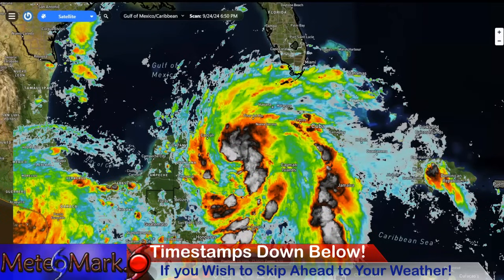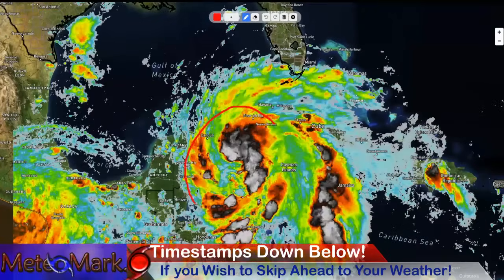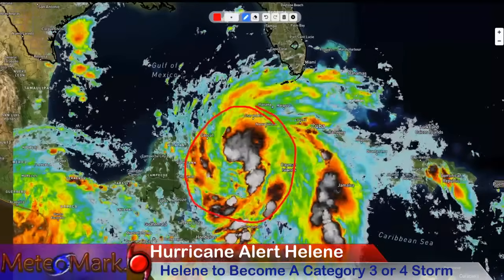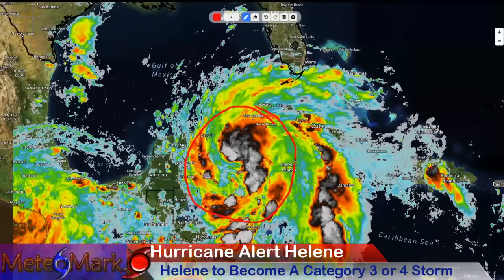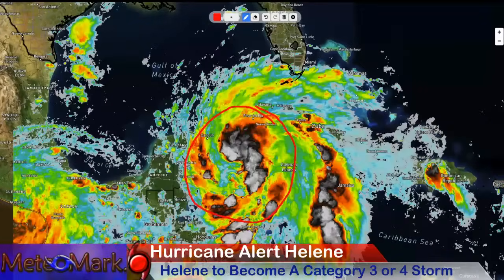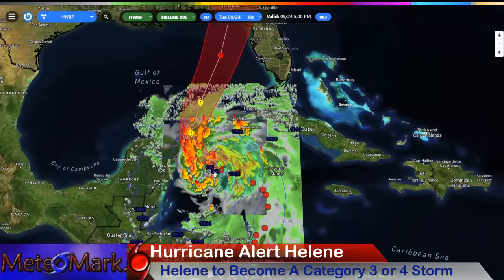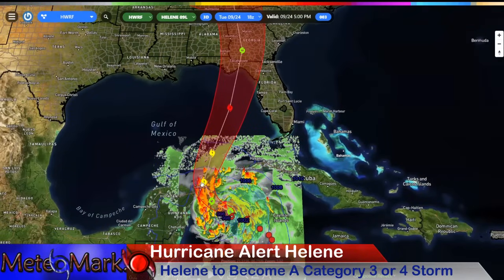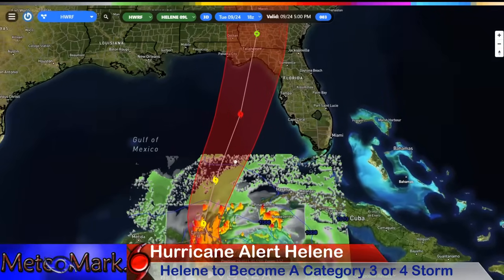Our infrared satellite view showing this system — Helene is a massively, rapidly strengthening system. Look at the convection blowing up right around the center. Extreme intensification through the next 24 to 48 hours. Looking at our tropical model here — this is getting a much better organized storm. You can see this is going to be a hurricane by tomorrow.